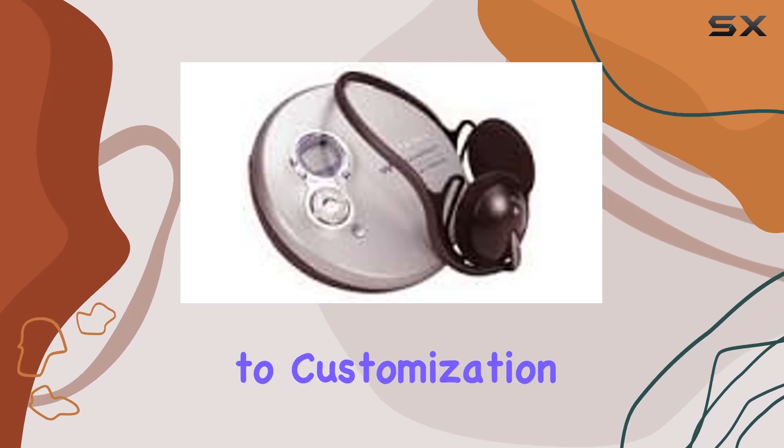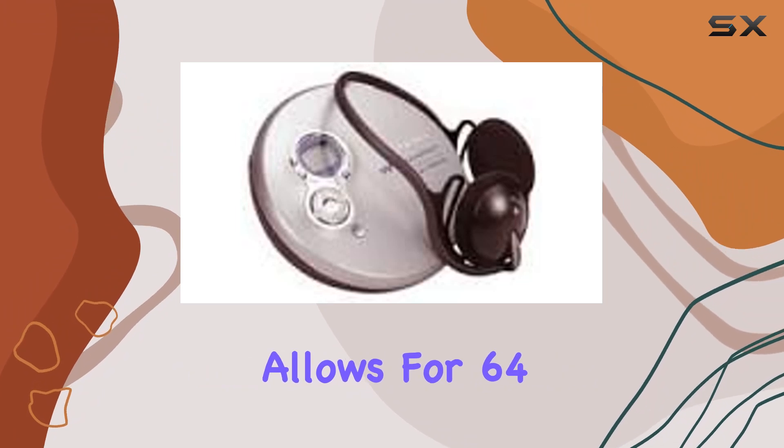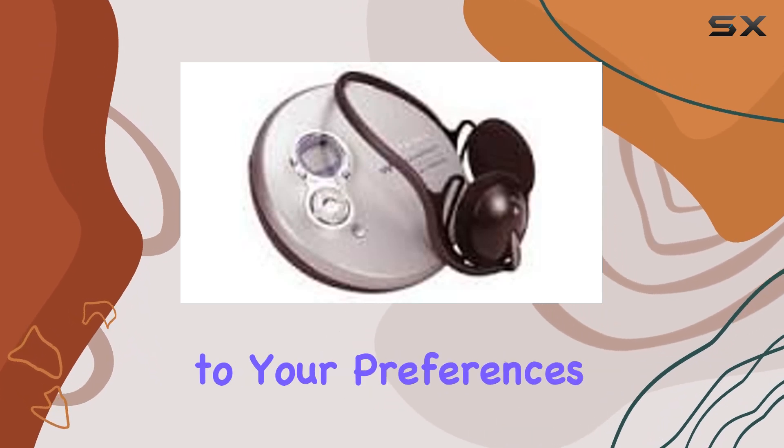When it comes to customization, the Sony D-EJ756CK allows for 64-track play programmability and offers nine playback modes, giving you the flexibility to tailor your listening experience to your preferences.